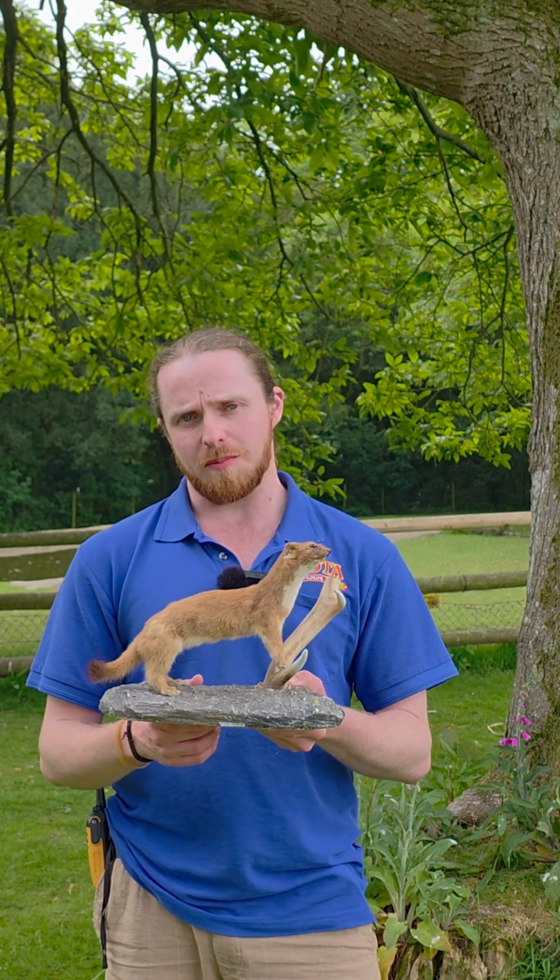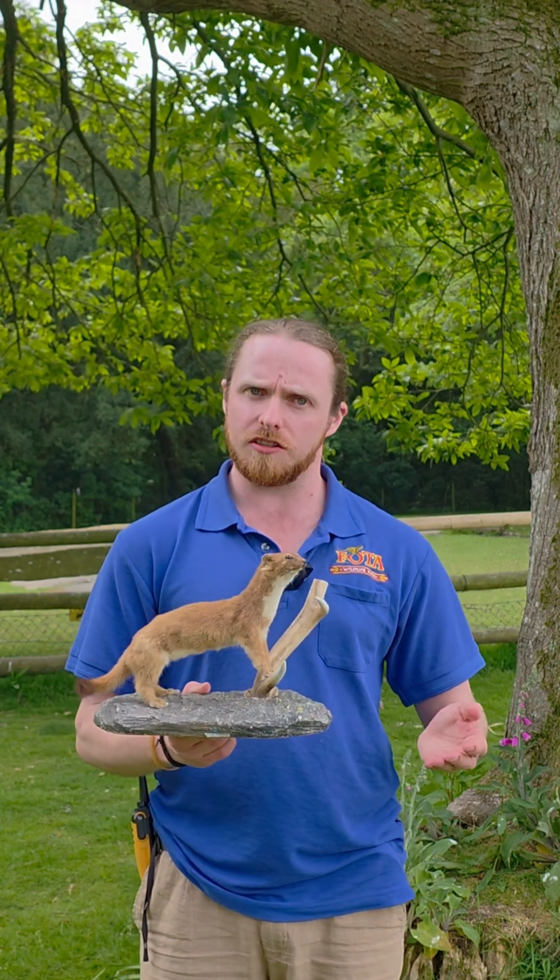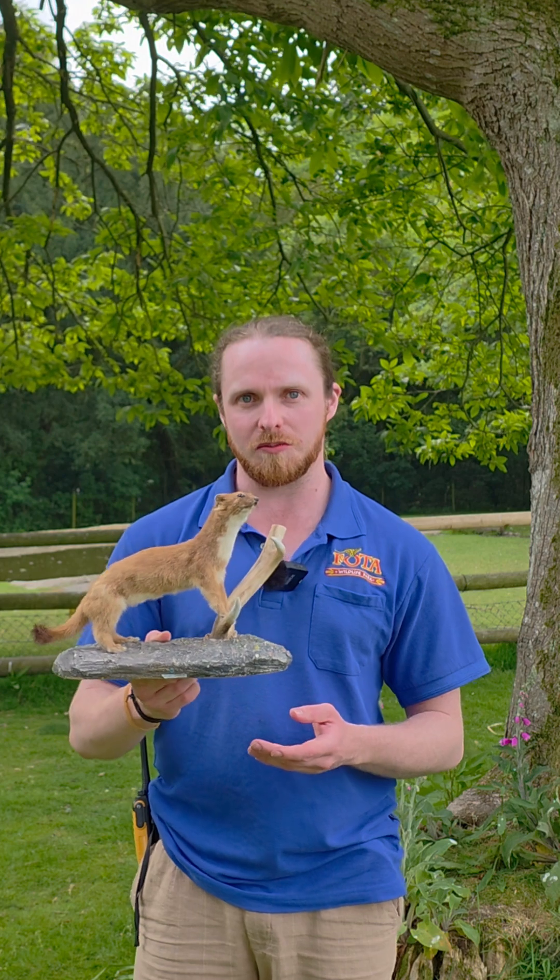They are a member of the weasel family, so they're a mustelid. Their cousins would include otters, badgers, pine martens, and also the invasive mink. So these would all be cousins of the Eurasian Stoat.